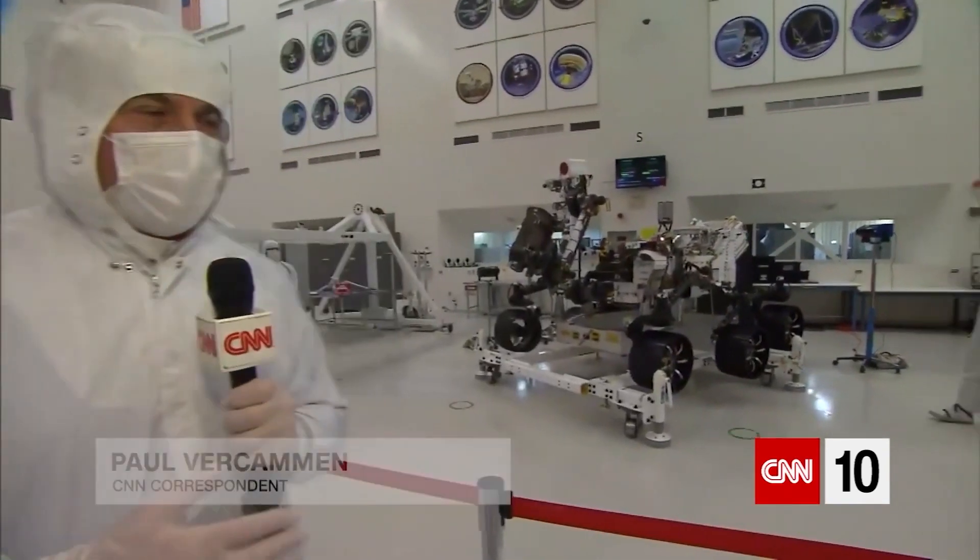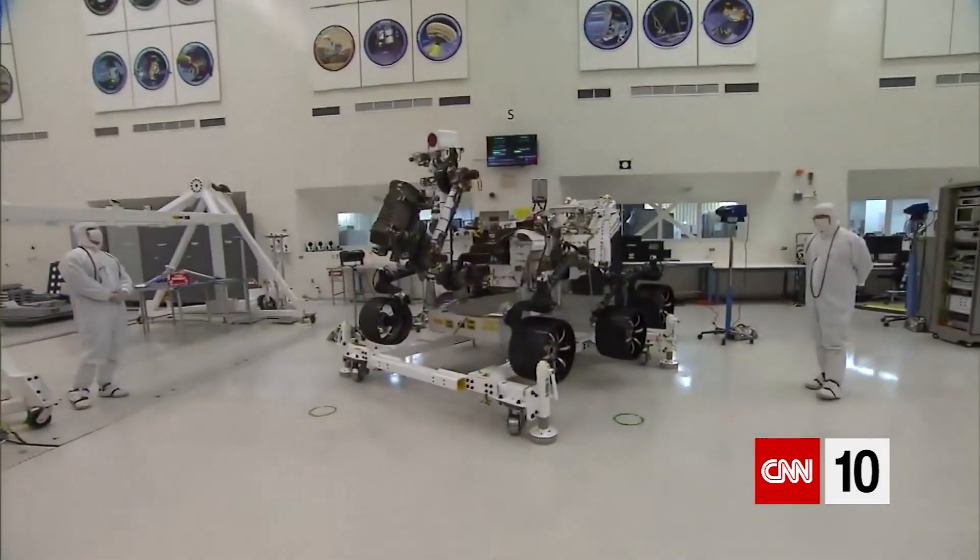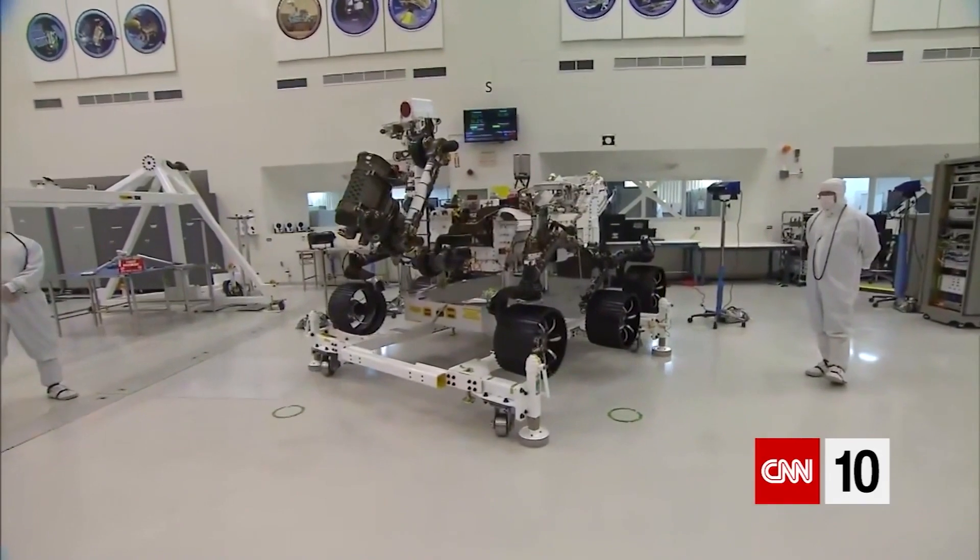I'm here inside the clean room at JPL, and behind me is arguably the most tricked-out vehicle in the solar system — the Mars 2020 rover.